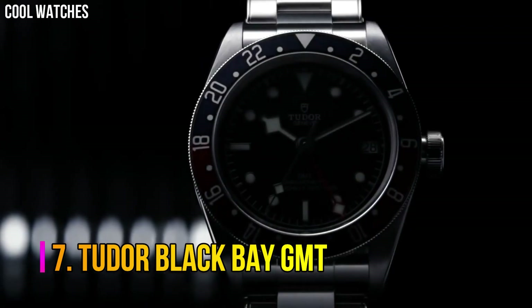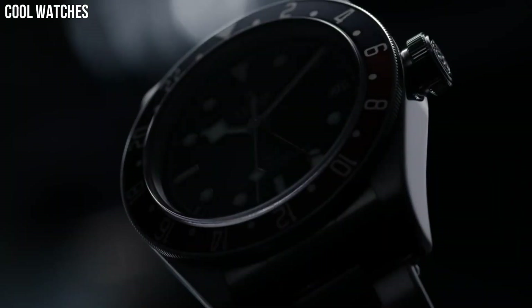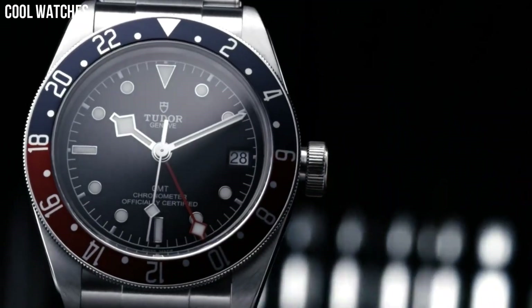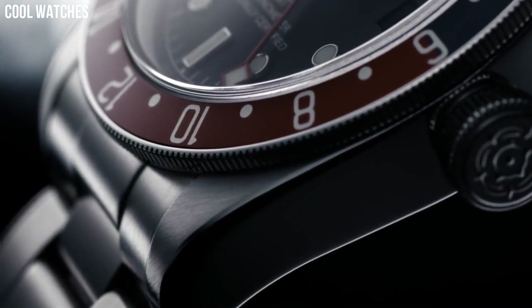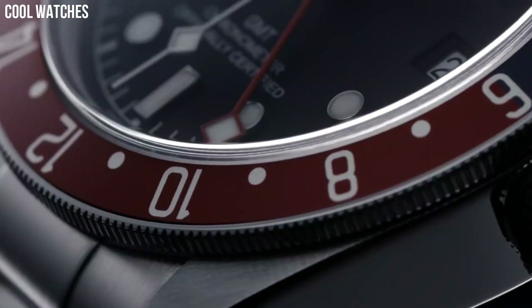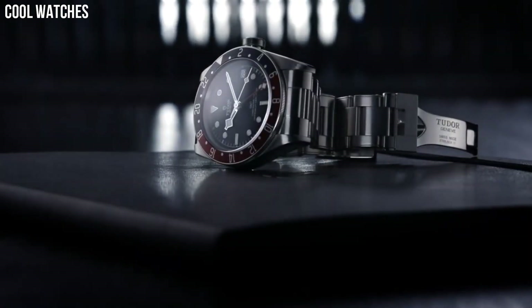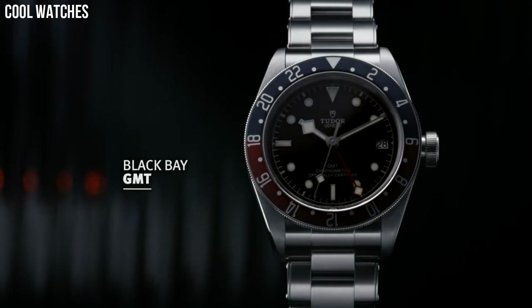Number 7. Tudor Black Bay GMT — Black Dial enhanced by luminous silver-tone snowflake hands, silver-tone stainless steel case with a brown leather band, automatic movement, 200m/660ft water resistance, bidirectional rotating coin edge bezel, scratch-resistant sapphire crystal, solid case back, fold-over with safety release clasp, screw-down crown, case size 41mm, band 22mm.